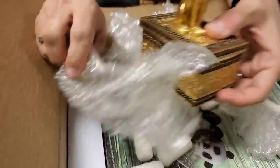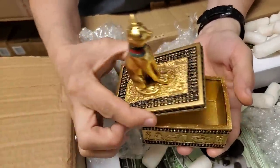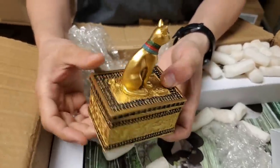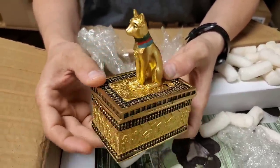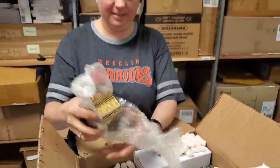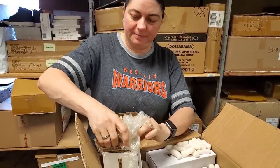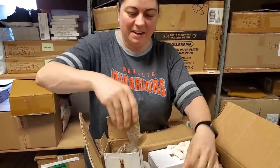Another box — a little jewelry box, a little trinket box. You can live like Cleopatra. I have no clue what the cat's supposed to mean in Egyptian culture, so I'll have to figure it out. Hopefully they didn't worship the cats — hopefully that's not a small idol.